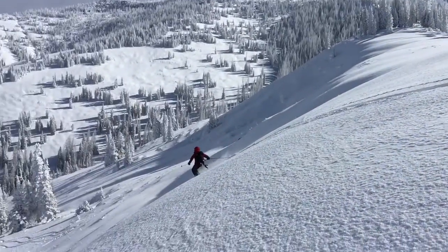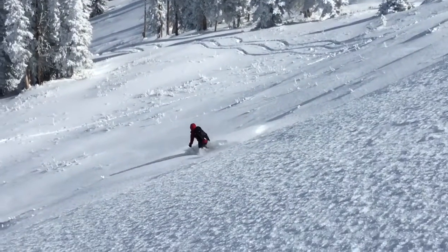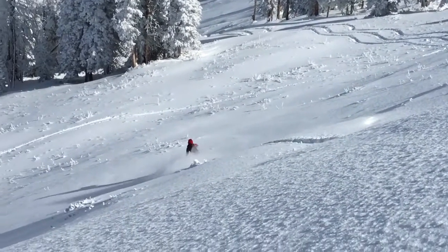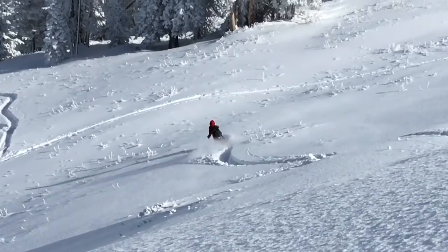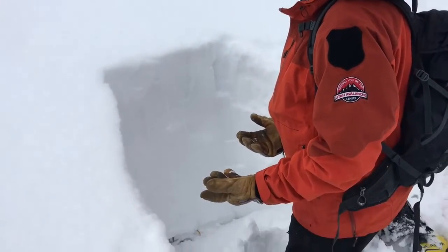With gorgeous weather and perfect snow conditions, we ended up playing more than working today, but we were able to gather quite a bit of information while we moved around out there. We're at 9,400 feet now in elevation.